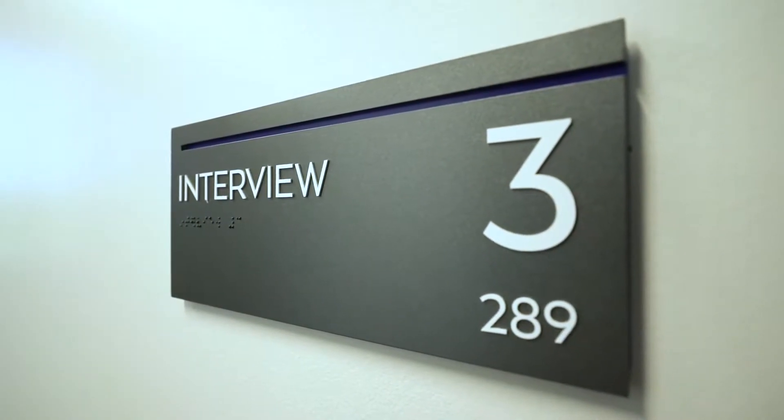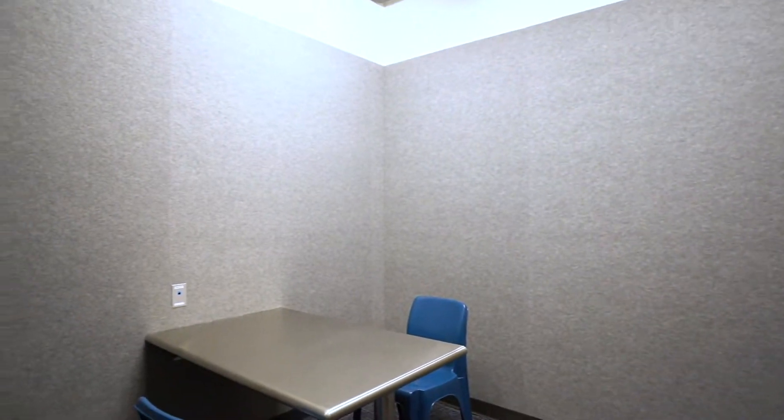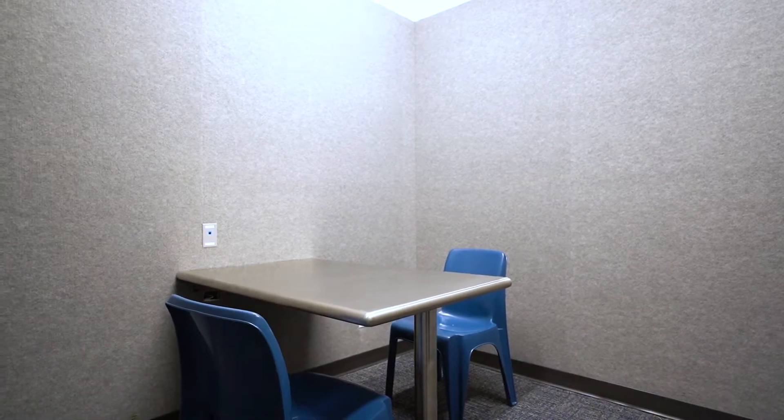We have three interview rooms here within the police department. This is one of them — it's really a sterile room with a table, a couple of chairs, and we have audio-video technology in here to record interviews.